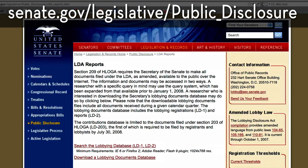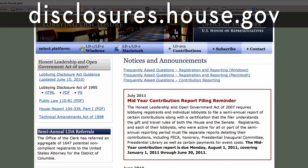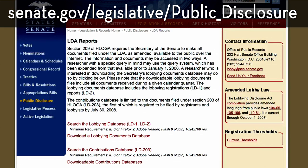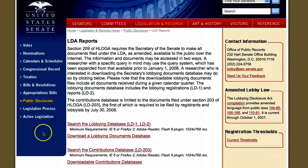The forms are accessible through the websites of the Senate Secretary and the House Clerk. It's good to note that the filing deadline is 20 days after the quarter ends, so the complete set of reports won't be available until then. Let's do a search on the Senate site, which is the Senate Office for Public Records. Click on Search the Lobbying Database.